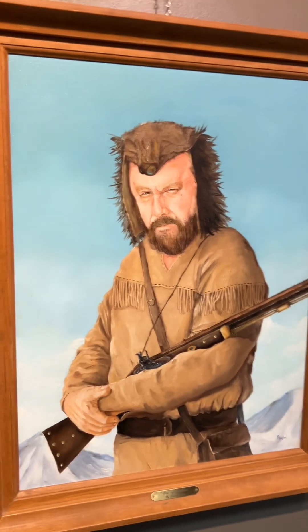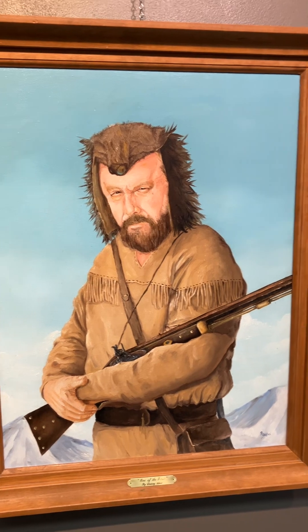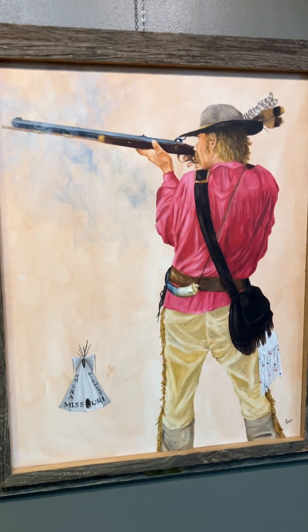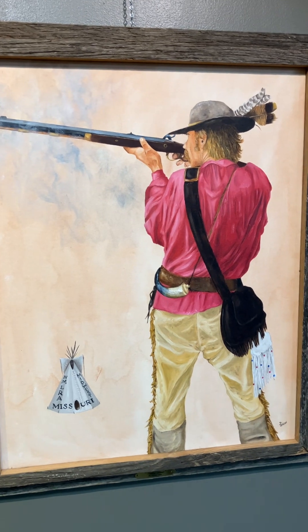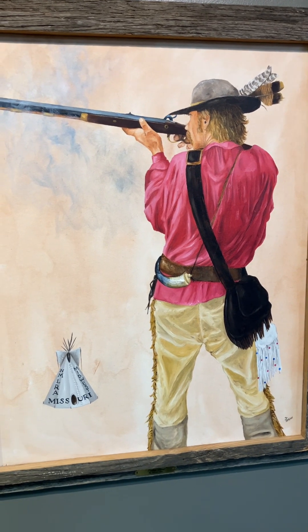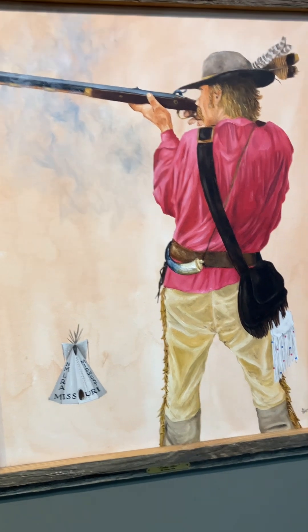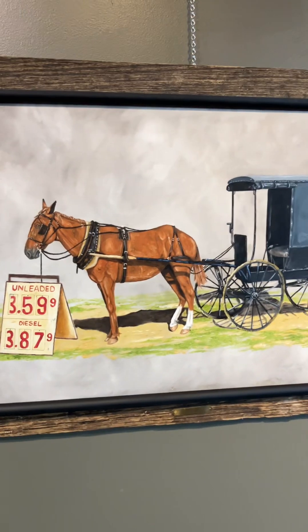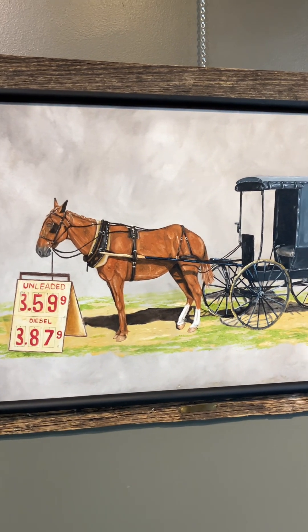Here's one of the first — Mountain Man. Turkey shoot, probably at a rendezvous in Missouri somewhere. The emblems here probably say something about that. Here's a bit of humor — the Amish wagon next to the gas sign, or maybe even tied up to the gas sign.